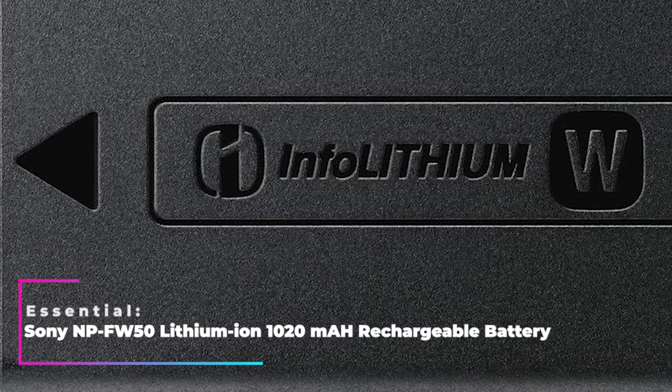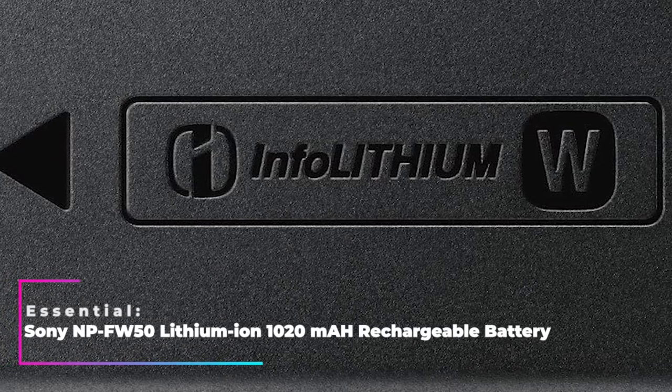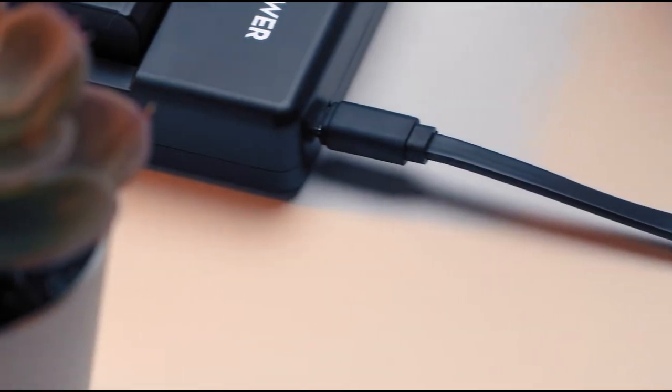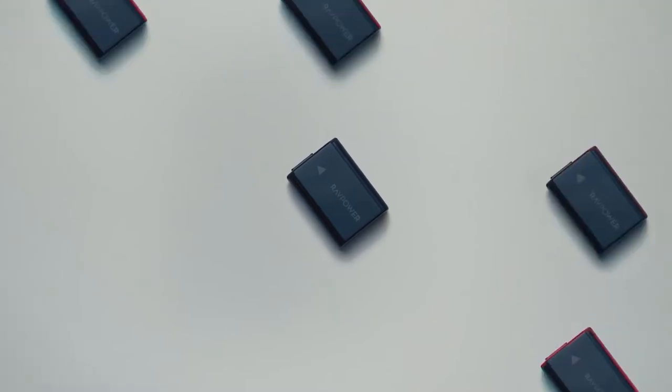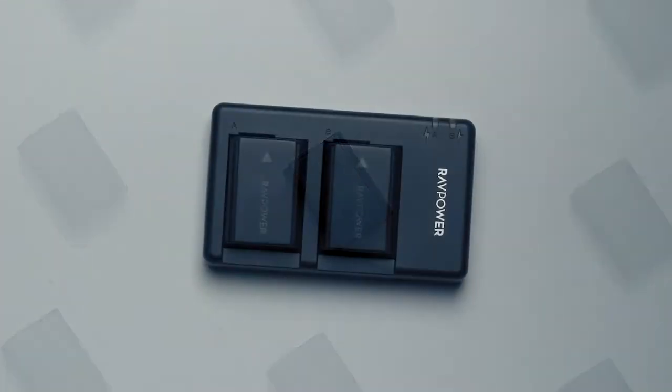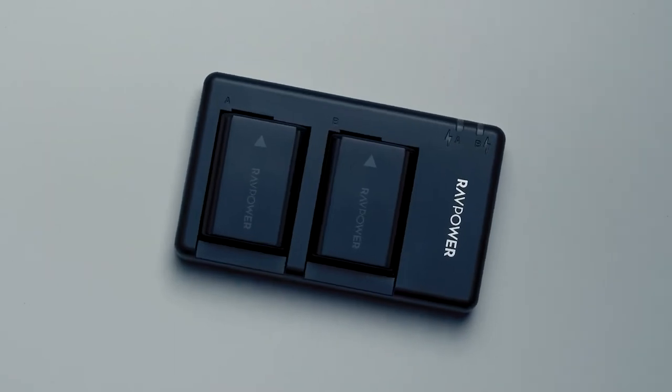Essential: Sony NP-FW50 Lithium-Ion 1020mAh Rechargeable Battery. Mirrorless cameras have a not-so-good battery life, as we mentioned above. So carrying spare batteries with you during your travel is a must. You might need two extra batteries, depending on how heavily you use your camera — and it's a good thing your battery charger can handle two batteries at the same time.